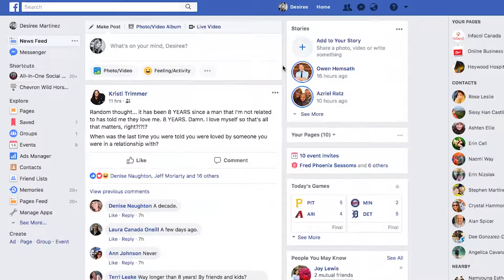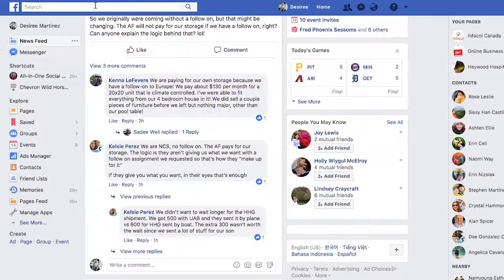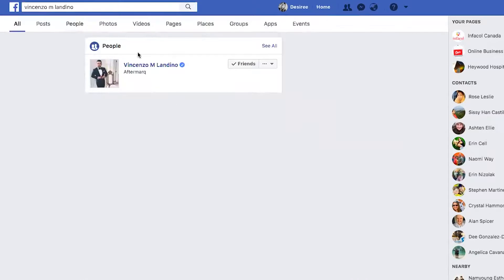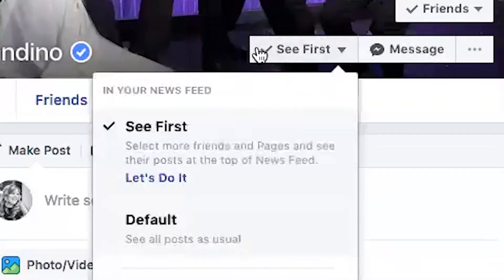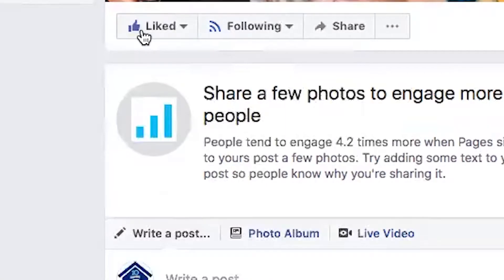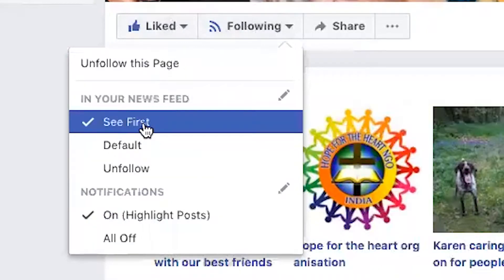Now obviously because of the algorithm, it's going to be there. But if we go to Vincenzo's page, we will see that it's going to show up as "See First" — you can see that right here. For a business page you can do it this way too: you just go here and like a page, then go to "Following" and hit "See First."